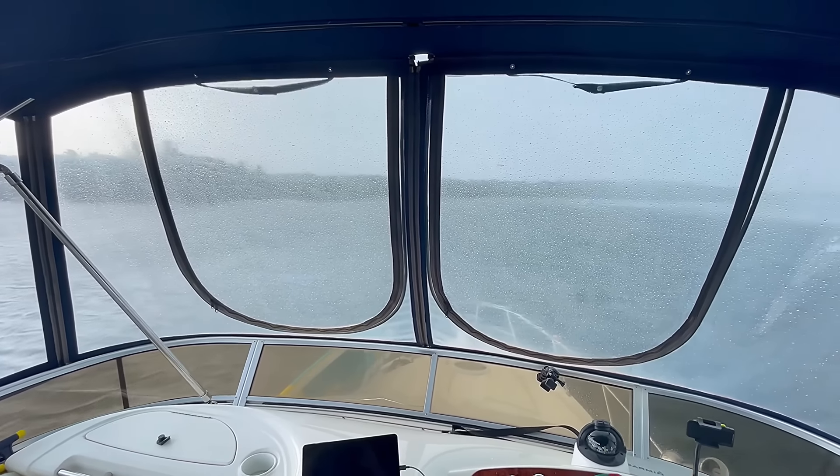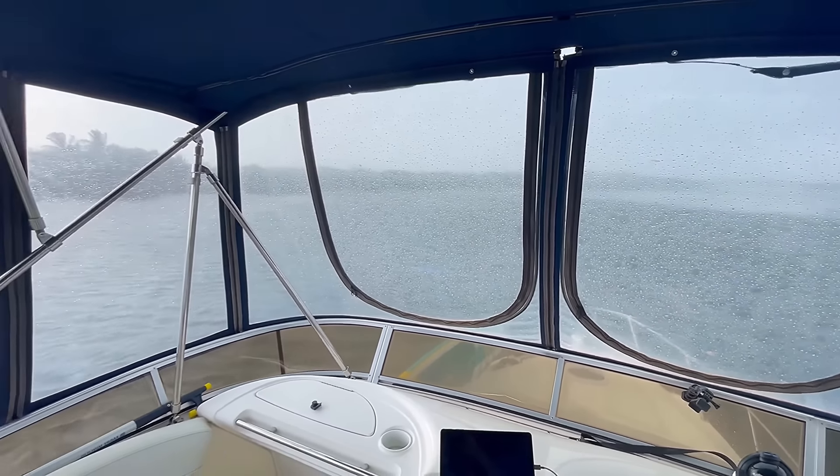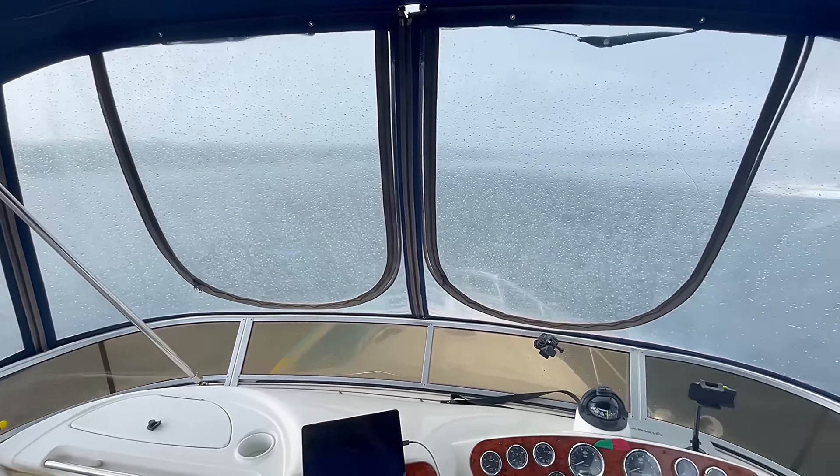Here comes that rain. The wind's just really picked up too, so I close everything up. I am sure happy we have all chain for our anchoring.